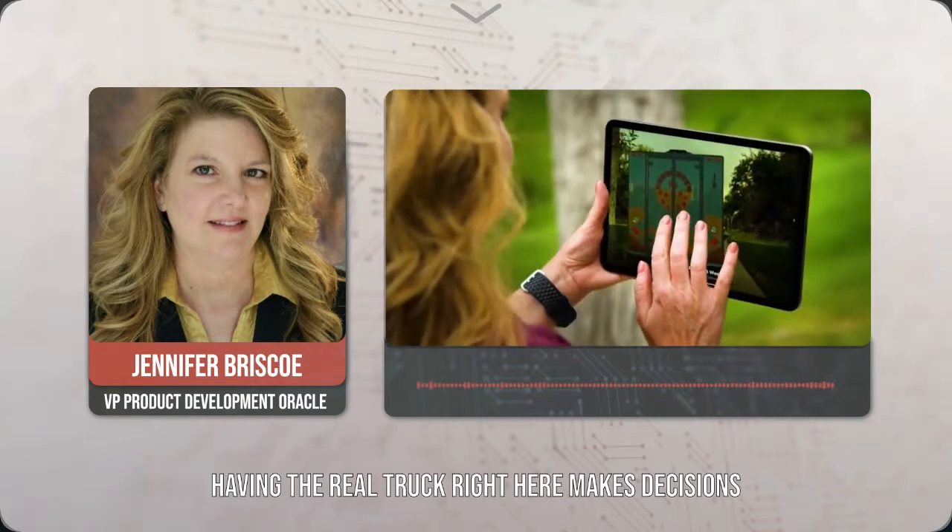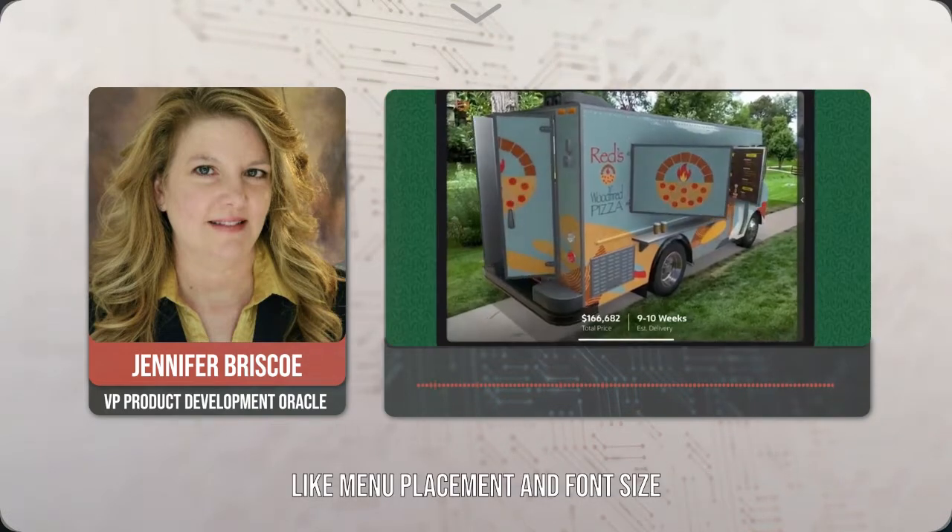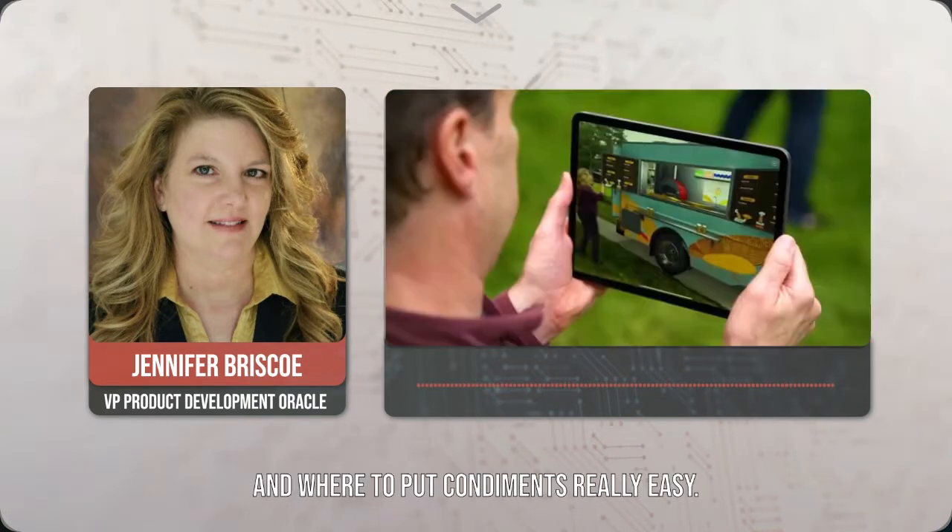Having the real truck right here makes decisions like menu placement, font size, and where to put condiments really easy.